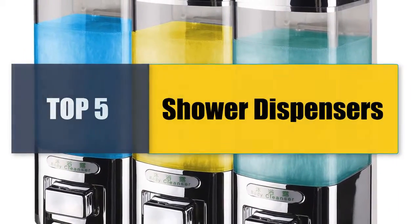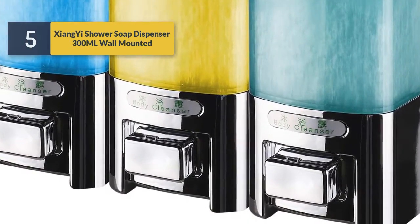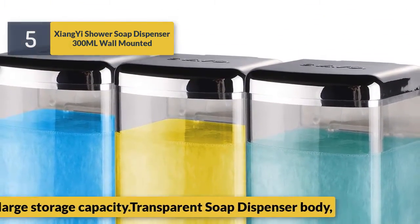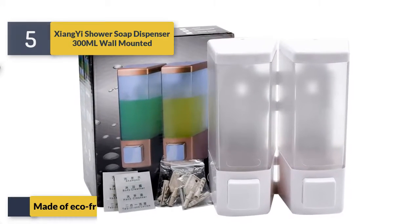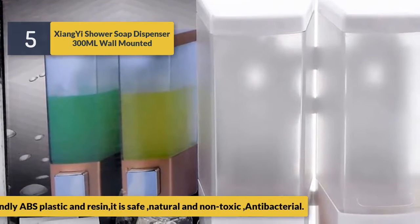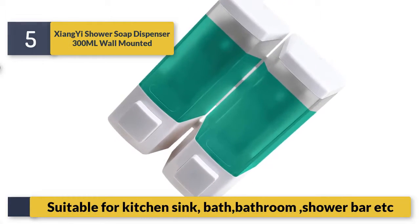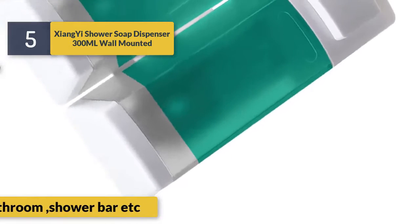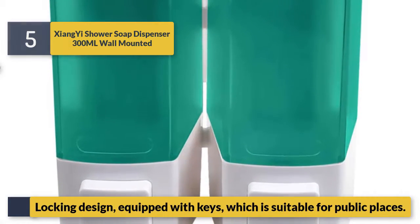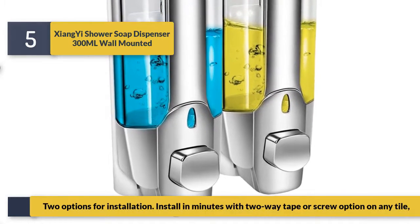Welcome to a new video: top five best shower dispensers. Number five: the Angie shower soap dispenser 300ml wall mounted. 300 milliliters large storage capacity, transparent soap dispenser body made of eco-friendly ABS plastic and resin. It is safe, natural, and non-toxic, antibacterial, suitable for kitchen sink, bath, bathroom, shower bar, etc. Locking design equipped with keys, suitable for public places. Two installation options — installs in minutes with a two-way taper screw on any tile.